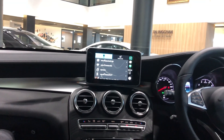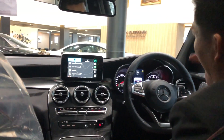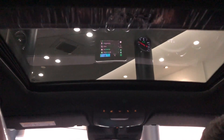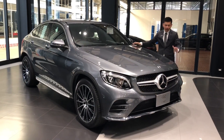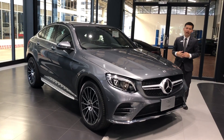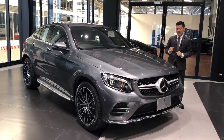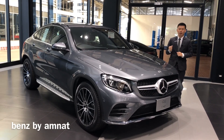The GLC is good. For the GLC 250 Coupé AMG Plus, the car comes with options and all things are included. You can see it is highly equipped. This car is $490,000. There is also a campaign promotion available.